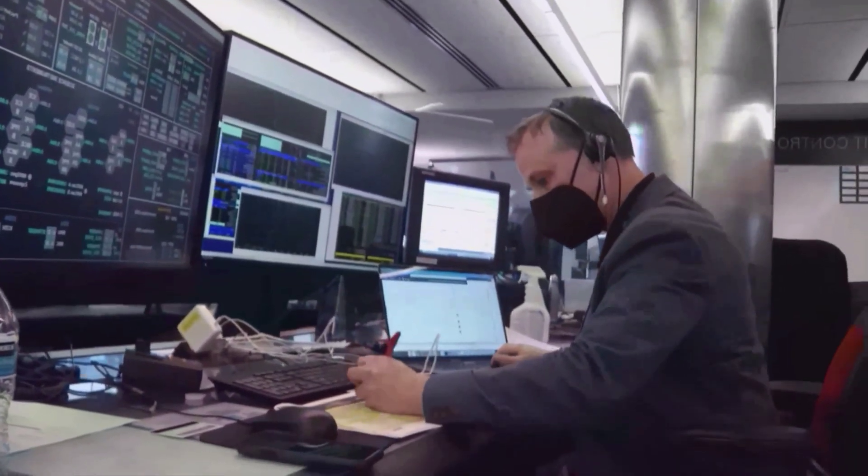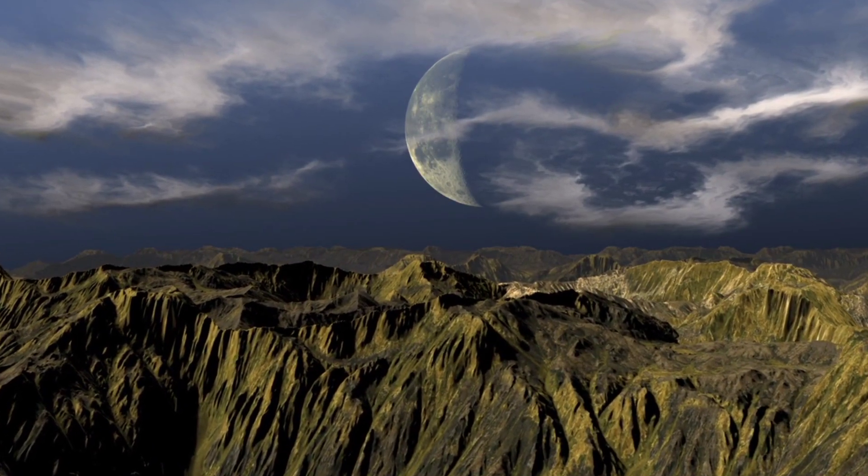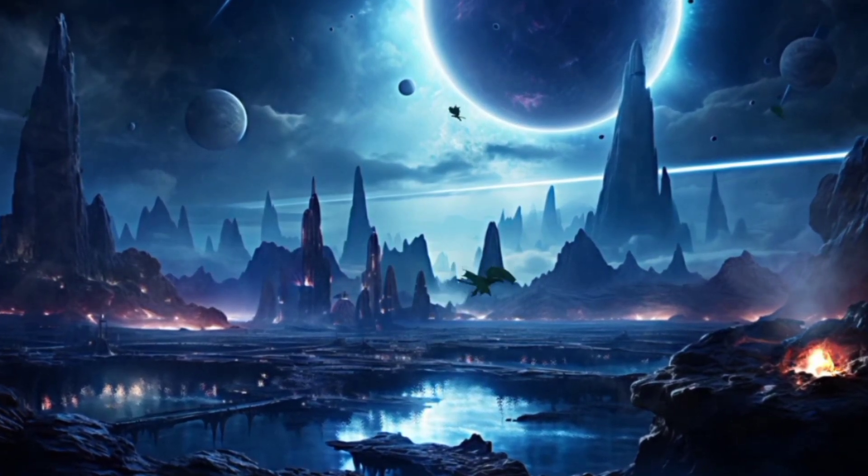The astronomers are puzzled about how this could happen. This discovery shows us a planet that's really different from the planets in our own solar system, and it also makes us think that there might be other planets where life could exist.